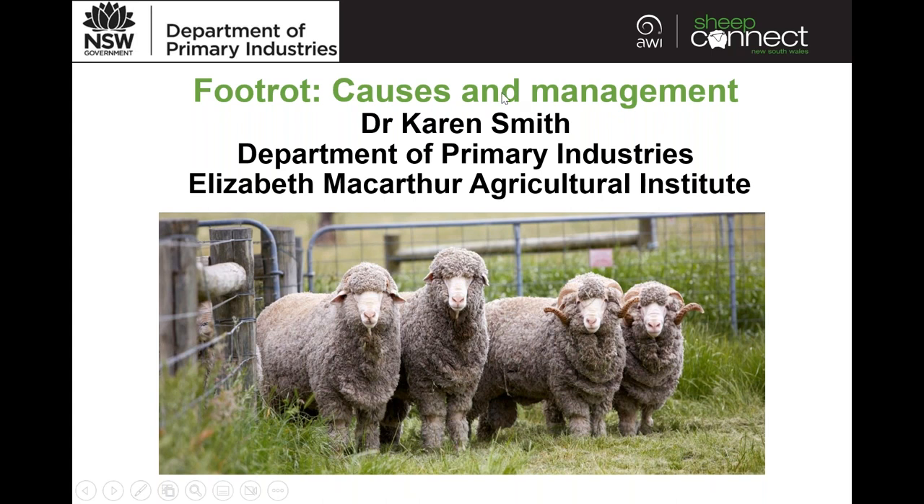Welcome, Dr. Karen Smith. It's wonderful to have you on board today. Karen completed a Bachelor of Animal and Veterinary Bioscience at the University of Sydney and then went on to complete a PhD in 2022 under the supervision of Associate Professor Om Dongle. Most of you who have been on a Sheep Connect New South Wales presentation before may have met Om — he has done a foot rot presentation or two for us in the past.